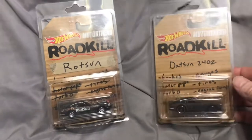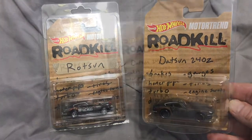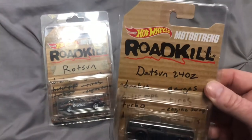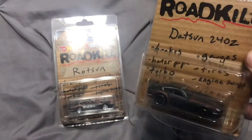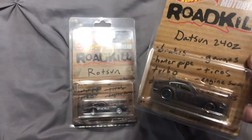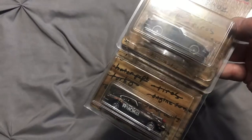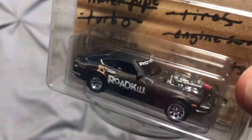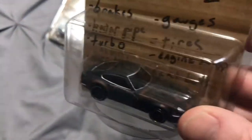Next up is the Roadkill Motor Trend exclusives from the Roadkill show. I do have the General Mayhem as well. If you keep up with the Roadkill guys on the Motor Trend channel or streaming service, they had these for sale on their website about a month or so ago — I think it was $45 for both of them. This is the Old Rotson — I think that's just a cool, cool casting. And then of course you've gotta have the Datsun 240Z. Pretty cool.